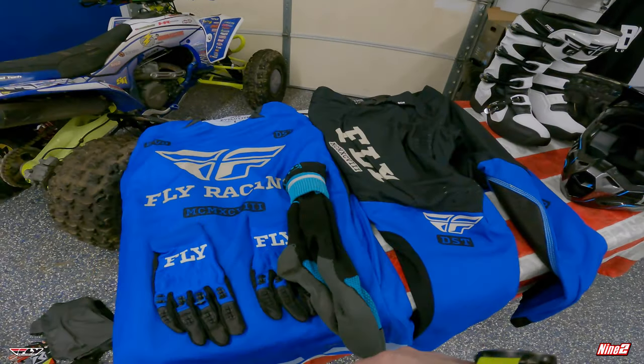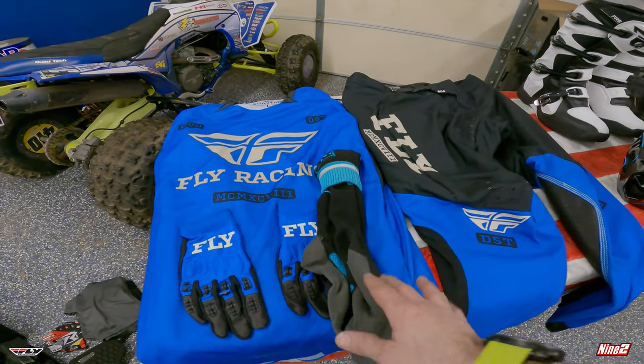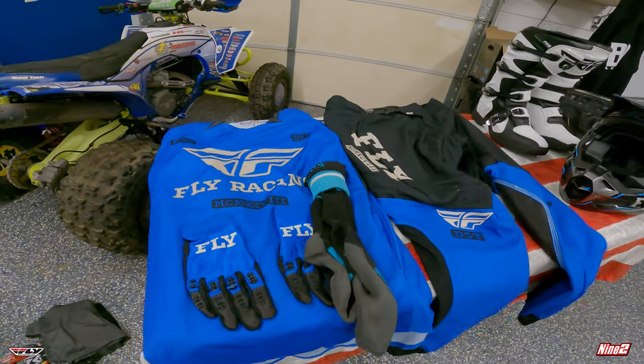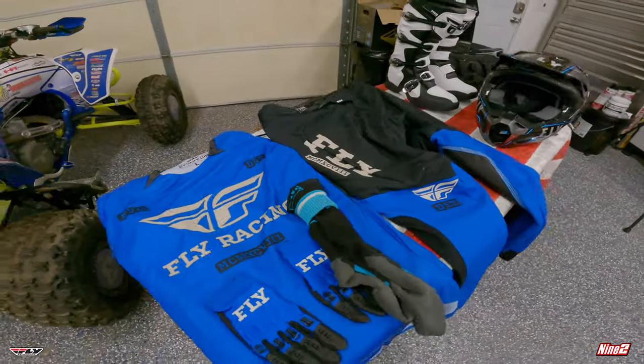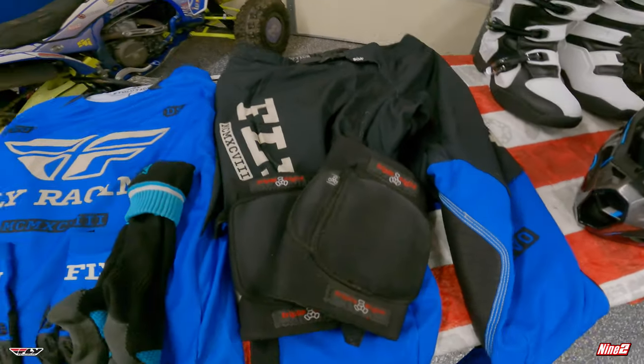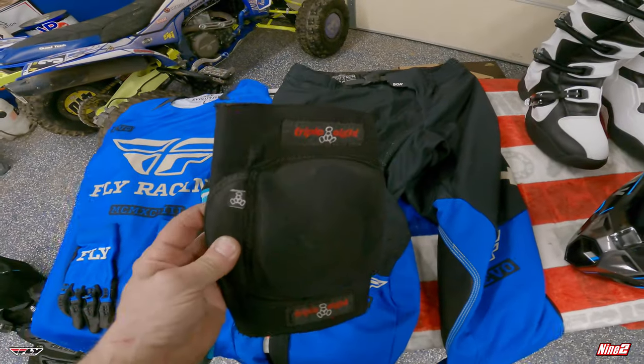We run the Fly socks which are almost up to my knees — those are nice because I do wear knee pads, makes it a little more comfortable on your legs. Then I just run these Triple Eight snowboarding knee pads — they actually work great, they're cheap, I get them right on Amazon. If you're getting rug burn on your knees from leaning against the tank, knee pads will take care of that. On the YFZ I need them really bad, but on the Can-Am I probably don't — though I might still wear them because I'm so used to it.